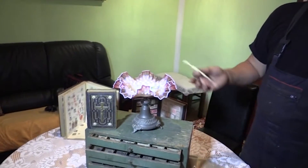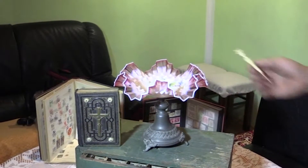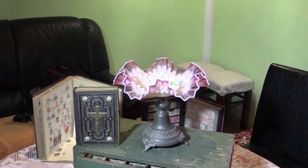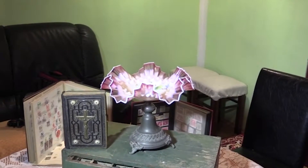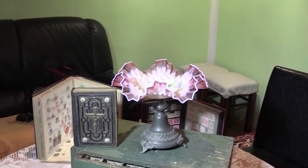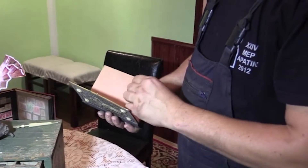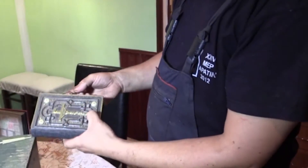Ovaj eksponat je u odličnom stanju — potiče negde oko Drugog svetskog rata. Takođe potiče iz Apatina, u njemu je služilo voće i bonboni, samo što je toliko osetljivo da se ne može bukvalno koristiti. Ova biblija — šta je ovo? Biblija štampana ovde u Apatinu, u toj štampariji. Da, štampana u Apatinu. Jozef Bajsman — on je bio vlasnik te štamparije. Ono je u dosta dobrom stanju.